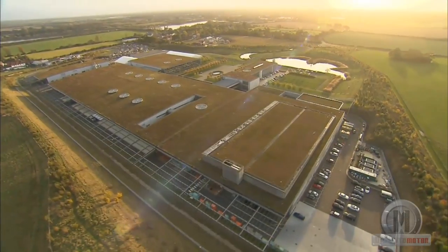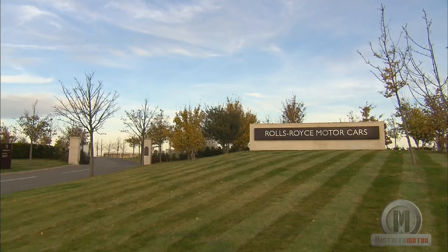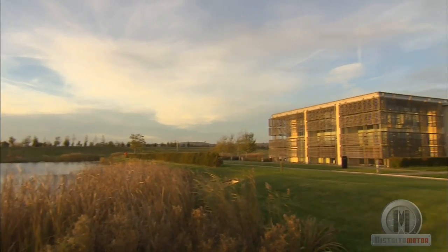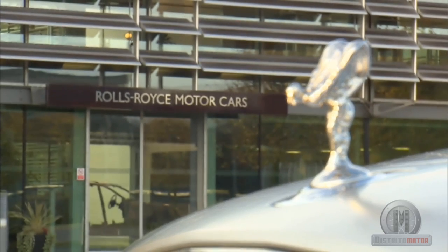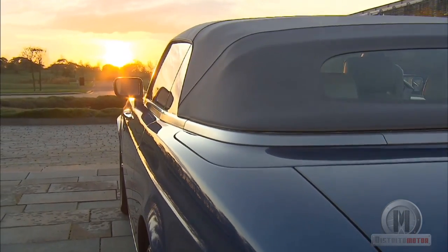Integrated in the BMW Group, the British brand counts with three factories where all of the vehicles are produced. One of them is located in Goodwood, in England, and the other two on German soil, where all the models are started. The process begins with the modeling of the different aluminum pieces that will form the bodywork, which are handmade.